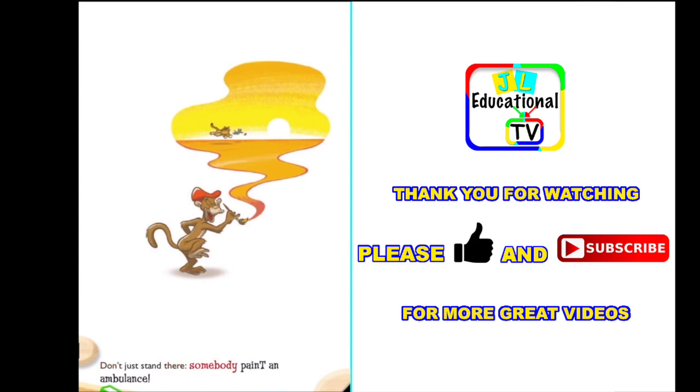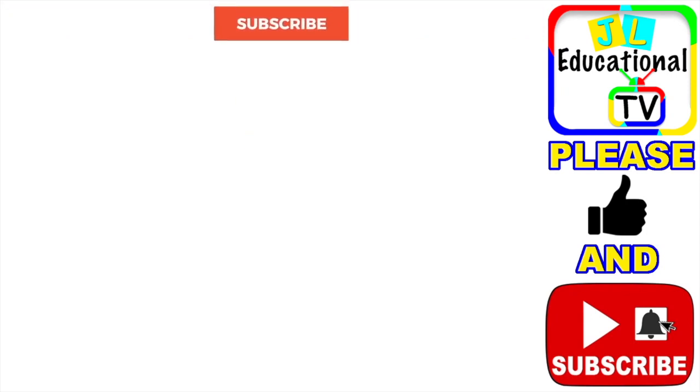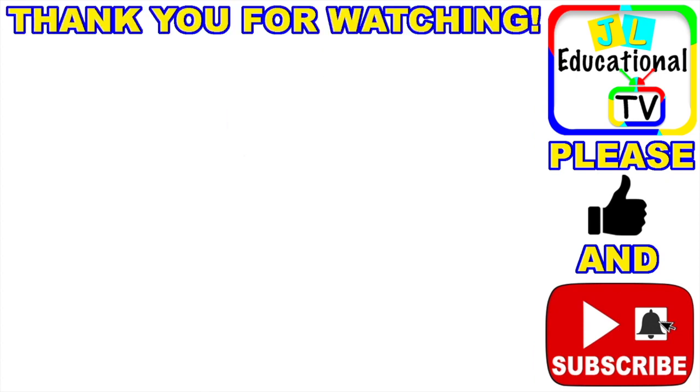Don't just stand there. Somebody call an ambulance! Thank you for watching our videos. If you haven't done it already, please subscribe. Here are some videos we thought you might like.